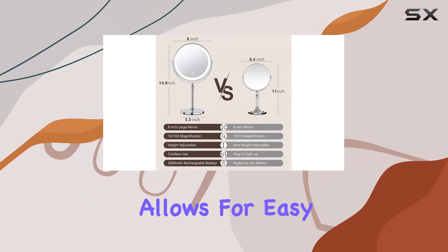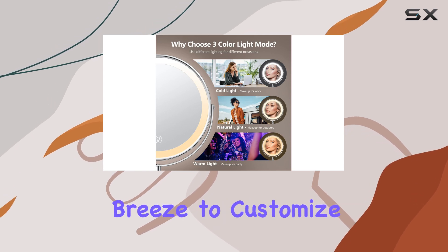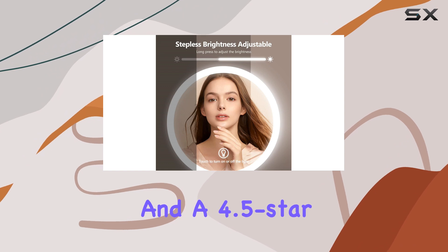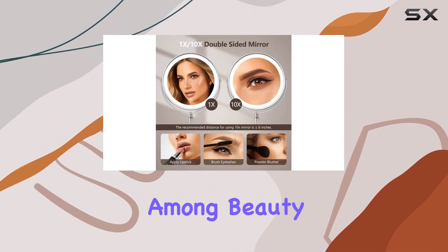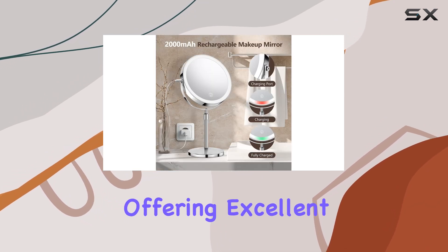The sensor switch allows for easy color and brightness adjustments, making it a breeze to customize your lighting. With over 6,000 purchases in the past month and a 4.5-star rating, this mirror is a popular choice among beauty lovers — a reliable and trusted product offering excellent value for money.